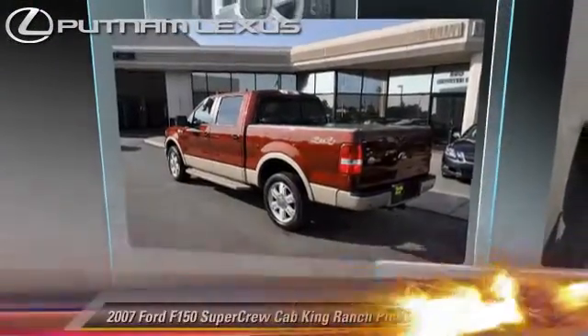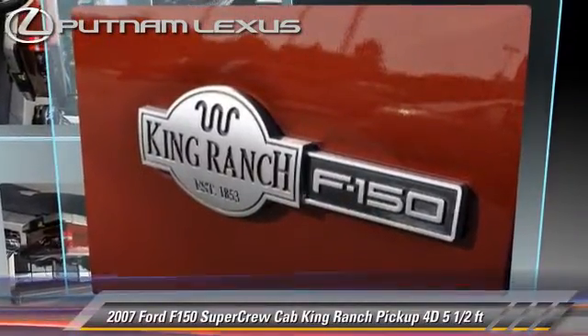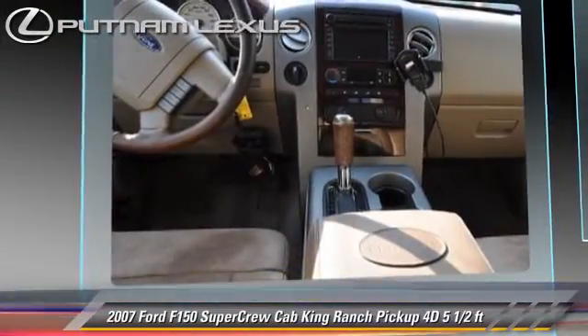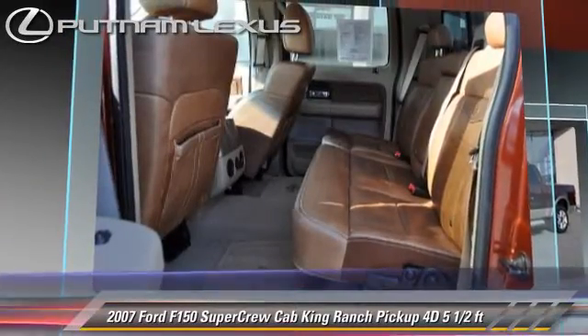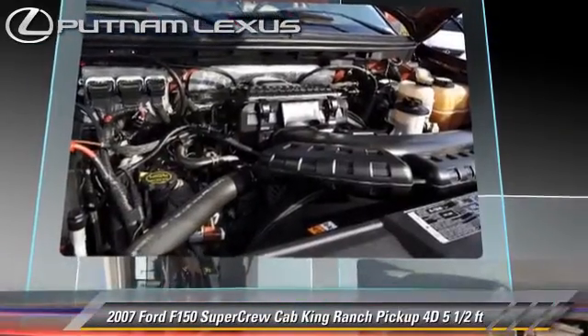The 2007 Ford F-150 King Ranch. This is a SuperCrew cab pickup truck with a 5.5-foot bed, powered by a 5.4-liter V8 engine. With an automatic transmission, this four-wheel drive pickup truck has fewer than 65,000 miles on the odometer.